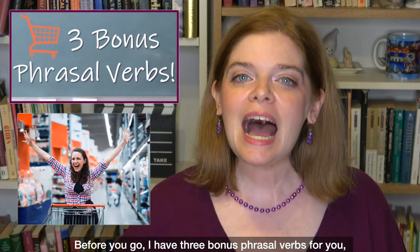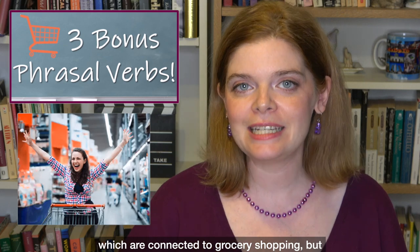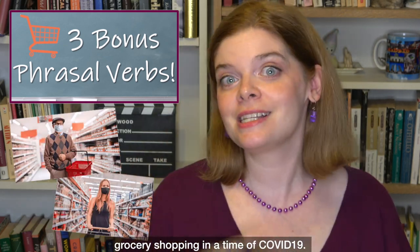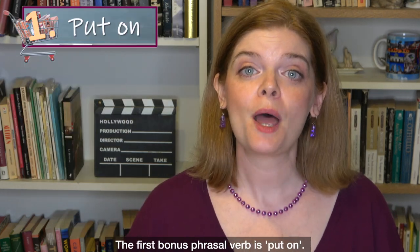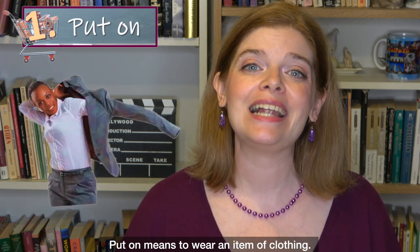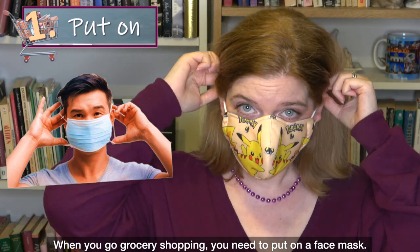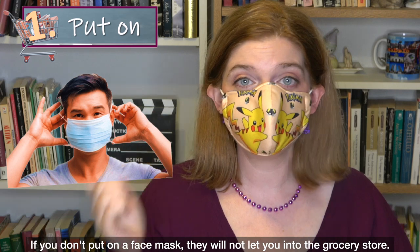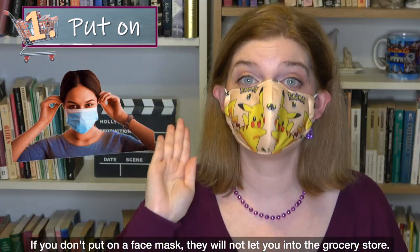Before you go, I have three bonus phrasal verbs connected to grocery shopping during COVID-19. The first bonus phrasal verb is 'put on,' which means to wear an item of clothing. When you go grocery shopping, you need to put on a face mask. If you don't put on a face mask, they will not let you into the grocery store.